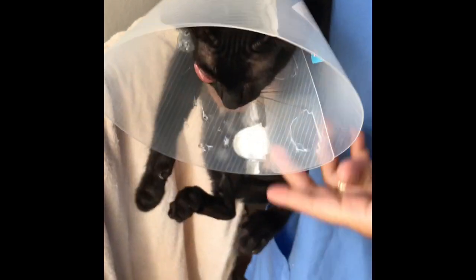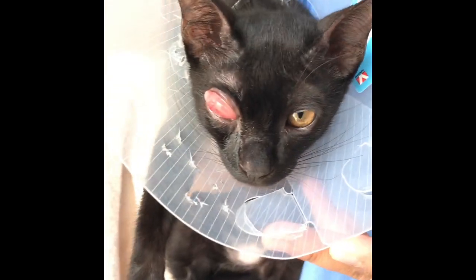Unfortunately, the cat's condition worsened after the treatment and is being hospitalised for further monitoring.